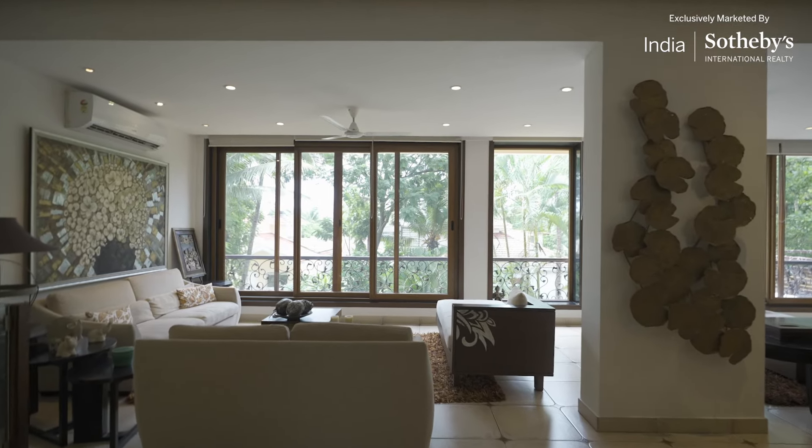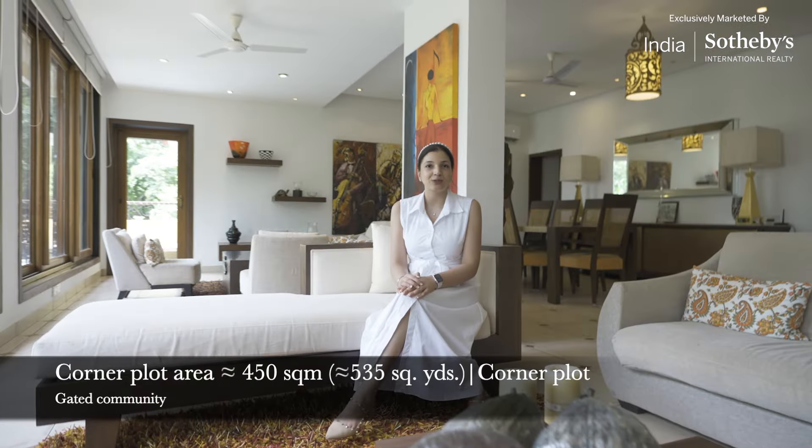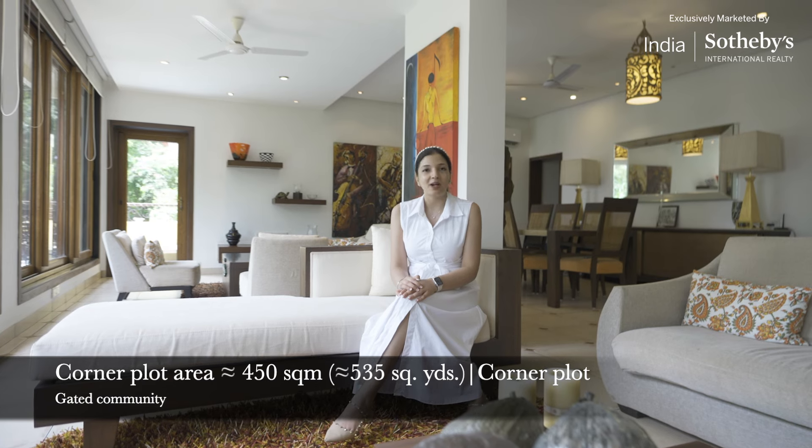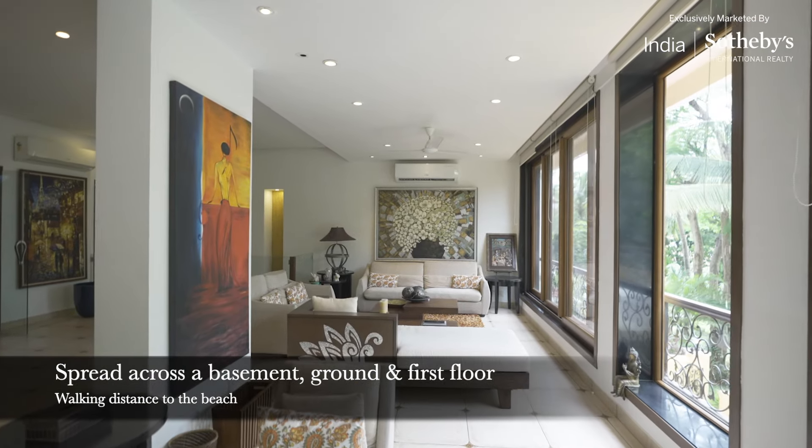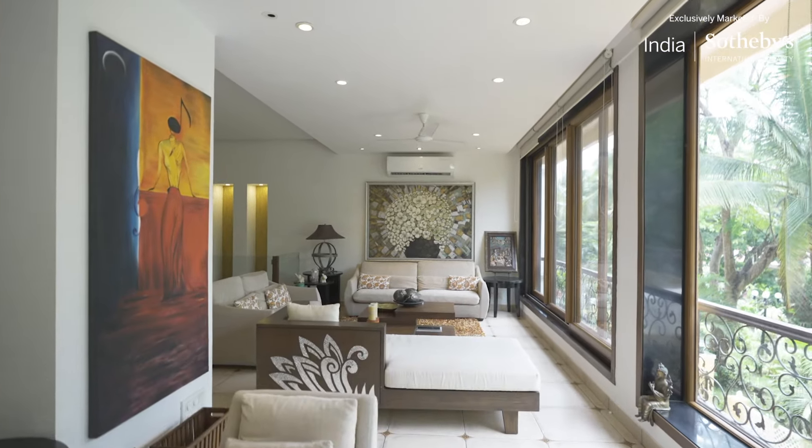Just to give you a few quick stats about the home: it's built on a plot size of 450 square meters, is part of a gated community, and is a corner plot. The home is spread across basement, ground, and first floor. It's a walking distance to a beach — it doesn't get any better than that.